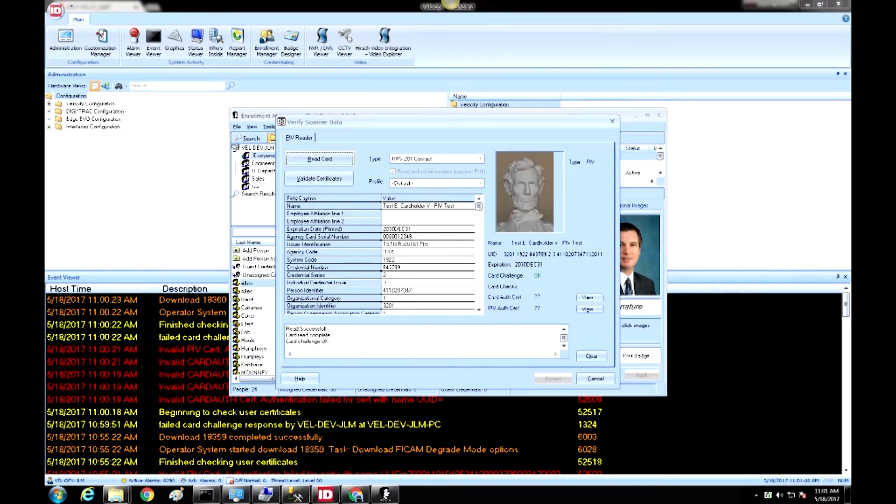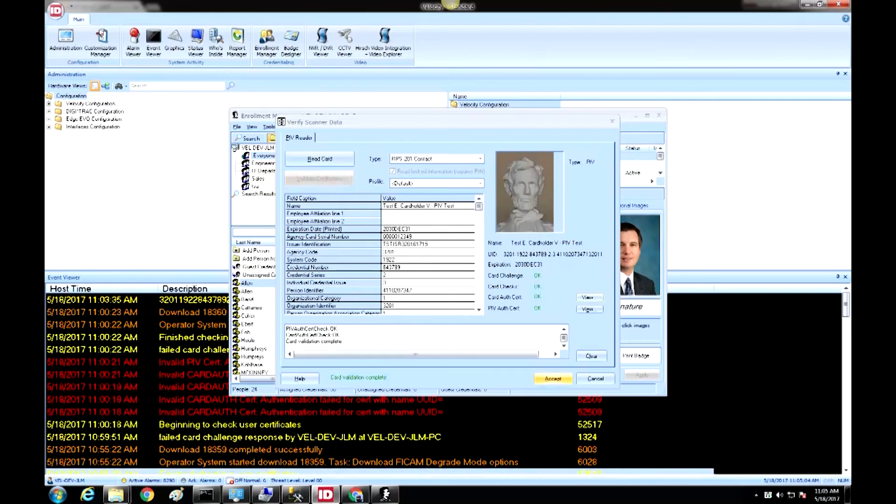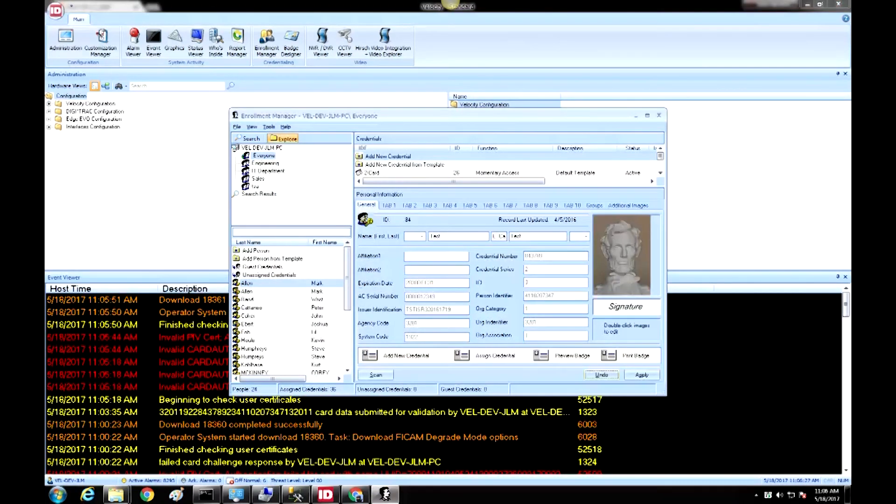The operator starts the data capture process by clicking the Scan button on the screen, then the Read Card button, at which point the cardholder will be asked to enter the PIN associated with that card as an identity check. Certificates and other data, including the user's photo, are pulled from the card and loaded into that user's record in the Velocity Enrollment Manager — a single step for both credential registration and card enrollment. Finally, the Velocity Certificate Check software validates the certificate with the certificate authority, ensuring the card and person being entered into the system are genuine and that the certificates are valid and have not been revoked or altered.